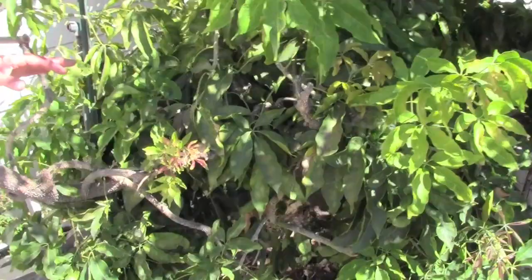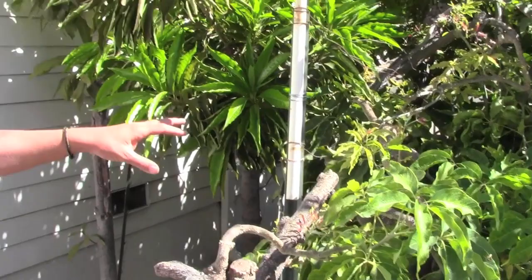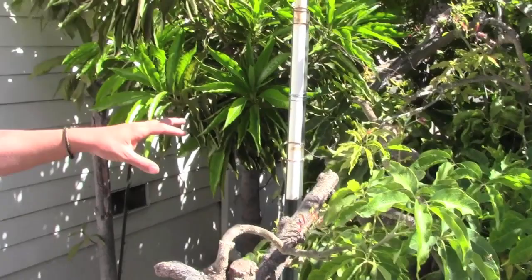Over here we have the white sapote — so she's got all the different sapotes covered. And in the back there's a mamay sapote, which she says hasn't really produced for her, so I don't necessarily recommend that one. The white sapote will do fabulous in this area and produce really well. I definitely love my white sapotes.